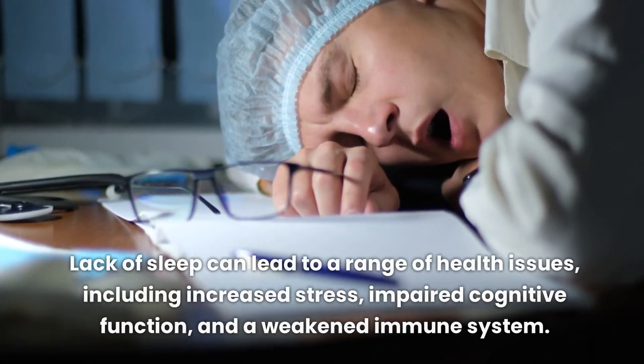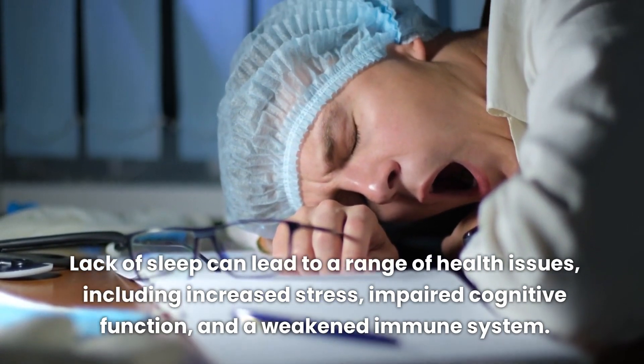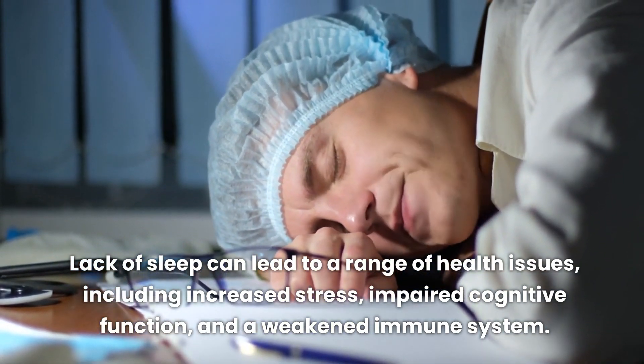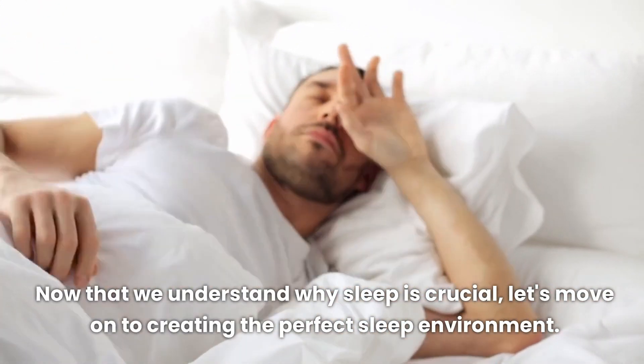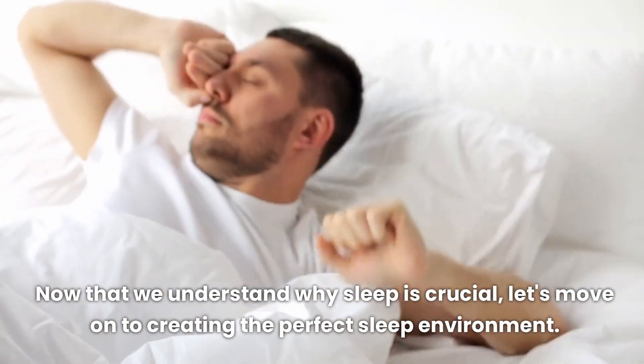Lack of sleep can lead to a range of health issues, including increased stress, impaired cognitive function, and a weakened immune system. Now that we understand why sleep is crucial, let's move on to creating the perfect sleep environment.